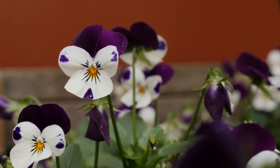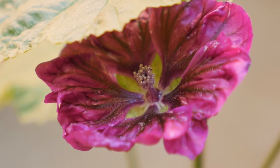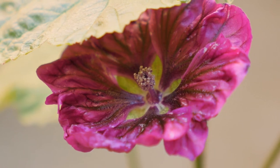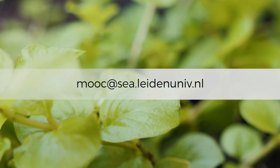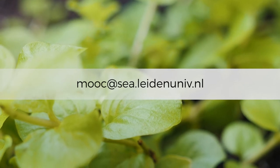At the end of this video, you can find a link to a handout to help you create your own mindful garden. And don't forget, you can always reach out to us at mooc.sea.leidenuniv.nl.